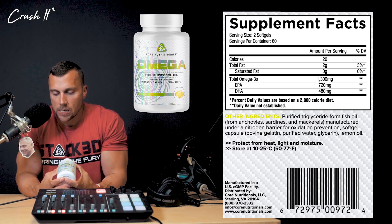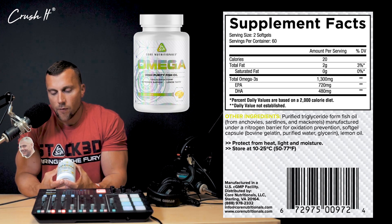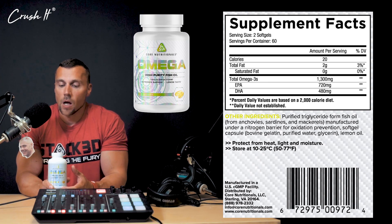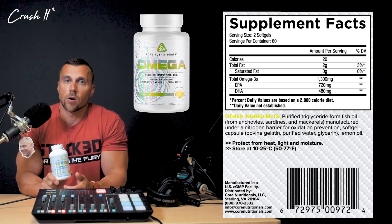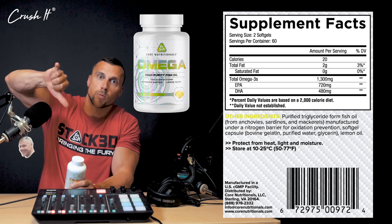For those main reasons - the high EPA and DHA, the triglyceride form, the nitrogen barrier, the lack of fish burps, and the nice lemon taste - Core Omega is the superior fish oil product that you want to use. Let's go, keep crushing it.